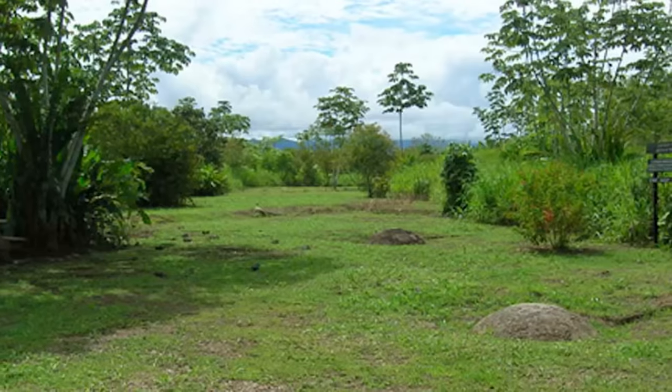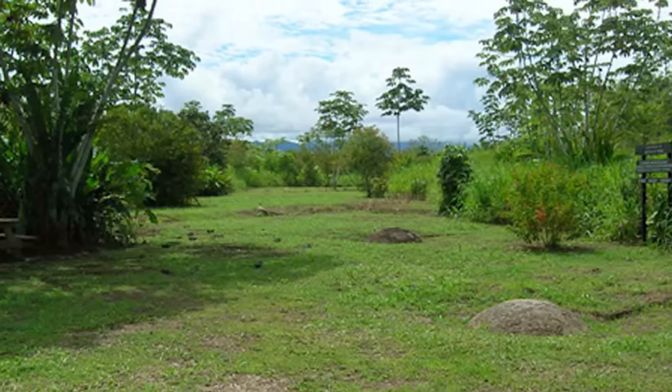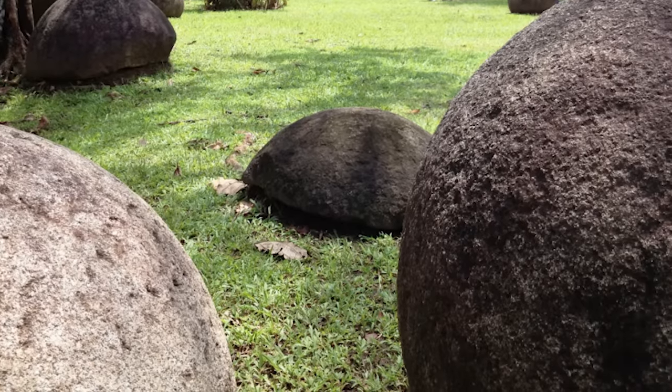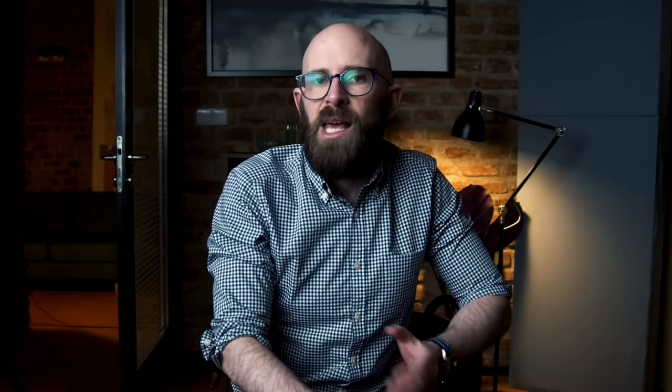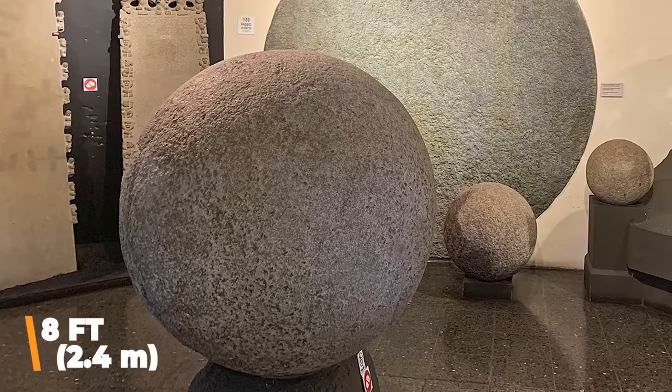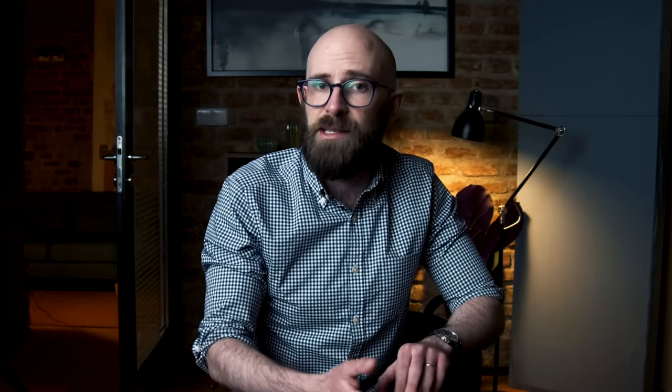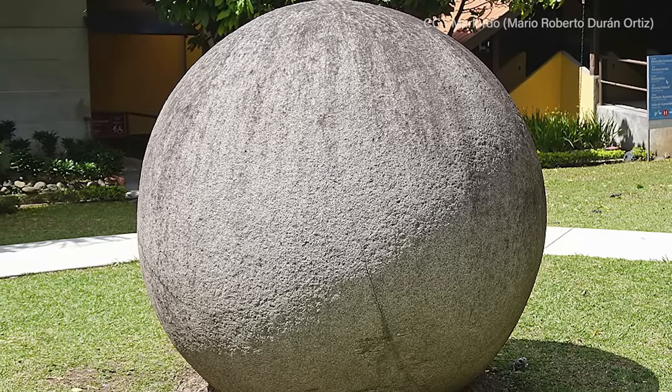On a balmy tropical afternoon in 1940, while clearing jungle overgrowth on a banana plantation in Costa Rica's Diquís Delta, United Fruit Company employees stumbled upon a number of massive stone spheres protruding from the forest floor. Some of the partially obscured stone orbs were smaller than volleyballs, while others had diameters of more than eight feet (2.4 meters) and were later determined to weigh more than 15 tons. All told, nearly 300 spheres were found, made from a variety of rock types including basalt, limestone, and sandstone.